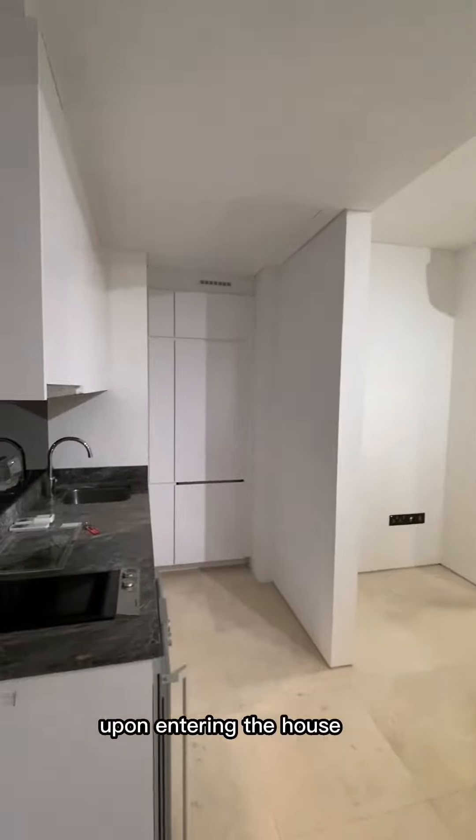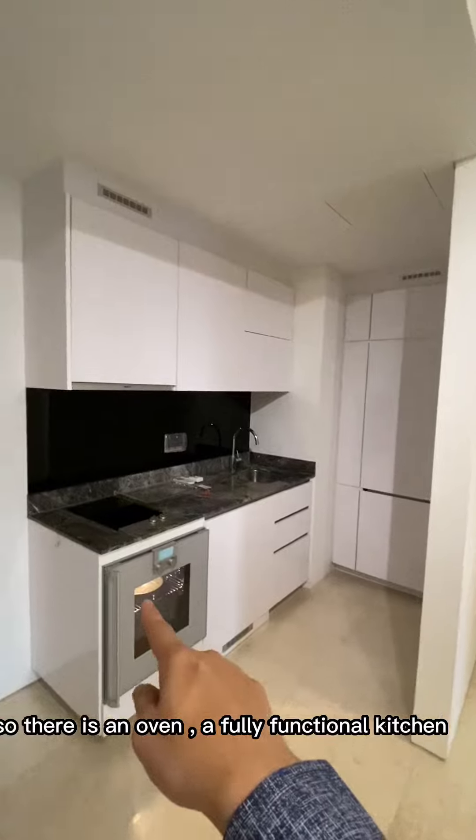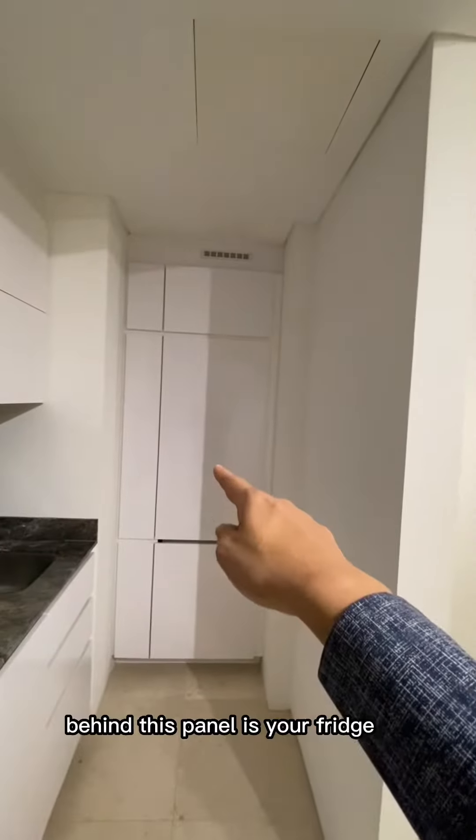Upon entering the house, on your left is your kitchen area. That's the oven — a fully functional kitchen. Behind this panel is your fridge.